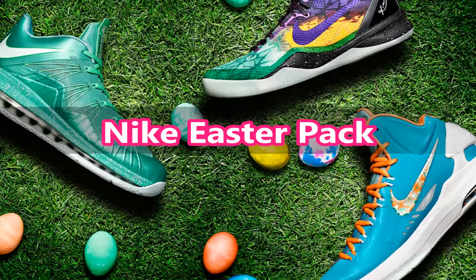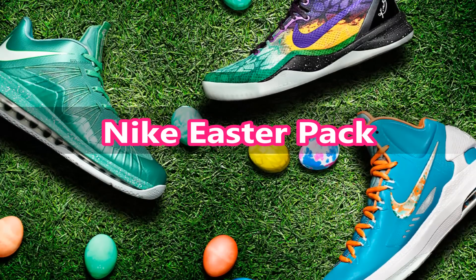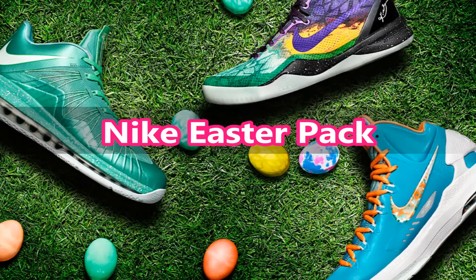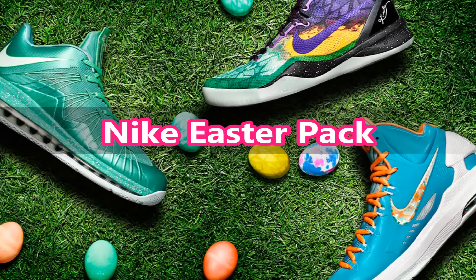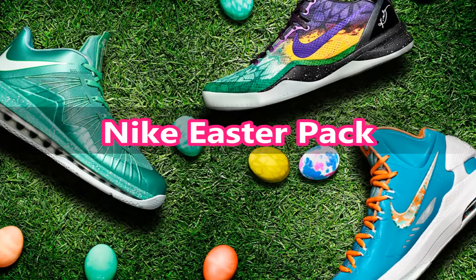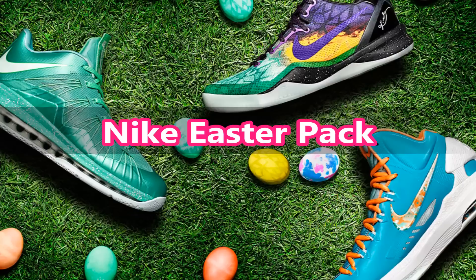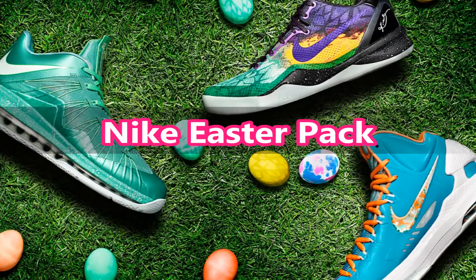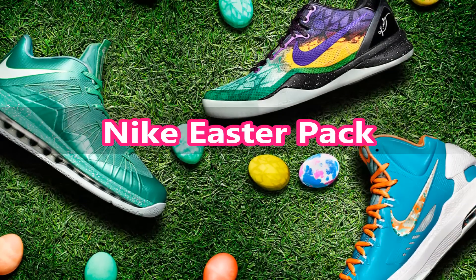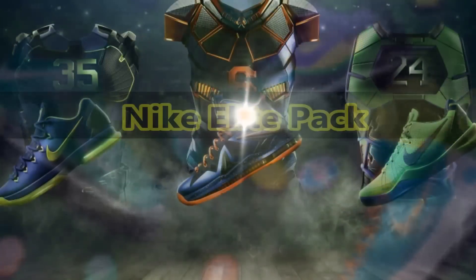I'm really liking the gradient effect on the Kobe 8s but I'm not a fan of the colors they chose. Seeing the shoe means they can do gradient effects on the Kobe mesh, so I'm really excited if they continue to release new colorways with that effect. As for the KDs, I'm not really a fan either — the swooshes look pretty cool though, but I'm pretty sure these will get hyped up and sold at a high retail price like the KD4s.